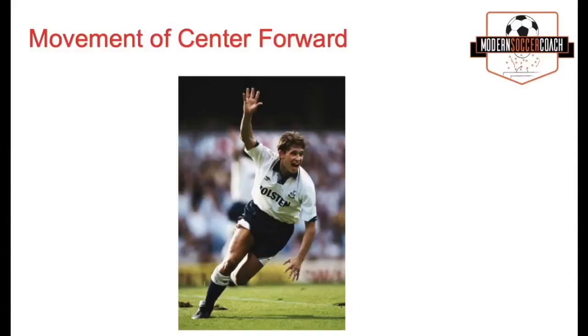Being at the right place at the right time all the time — I just think that's a brilliant interview, a brilliant little insight from a great centre forward. So the challenge is to get that forward into those areas at all times.